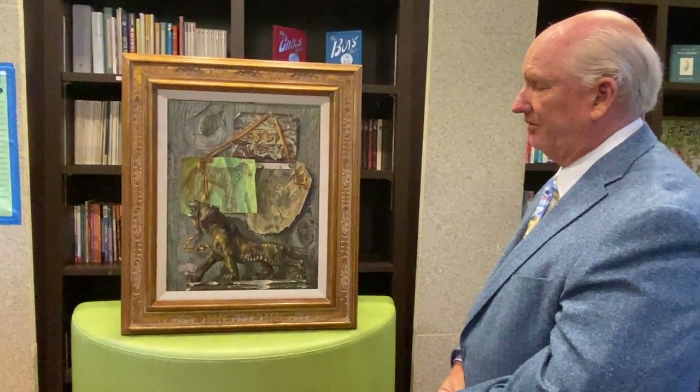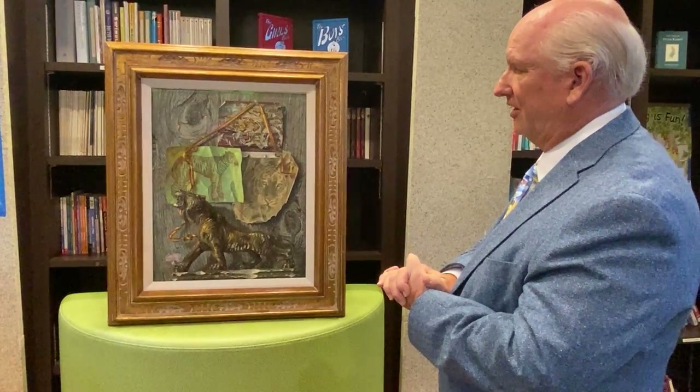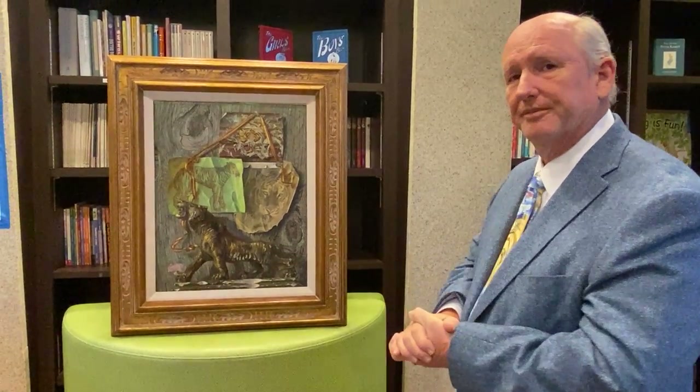So we're quite pleased to have this animal painting in our collection honoring the tiger.